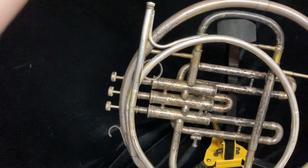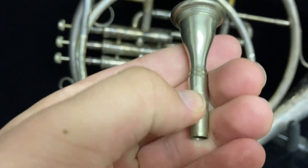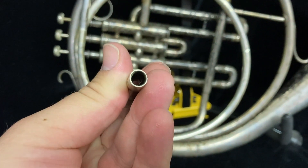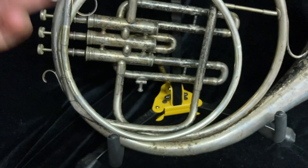The mouthpiece does come out — it's not stuck. I don't know where this mouthpiece came from; it came with the horn when I bought it. It's in good shape. I can't prove that it's the original to the horn, but I don't know.